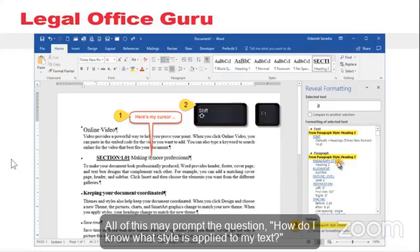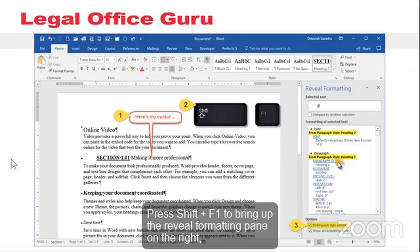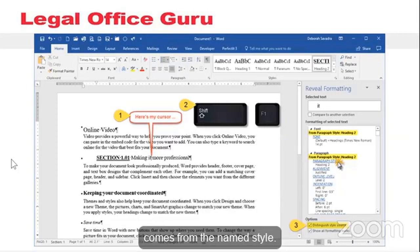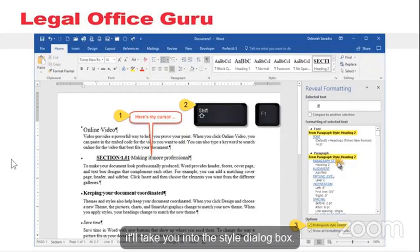This may prompt the question: how do I know what style is applied to my text? The easiest way is to use the Reveal Formatting pane. Just click your cursor into whatever text you're curious about, press Shift+F1 to bring up the Reveal Formatting pane on the right, and be sure to check the box next to 'Distinguish style source' to see what formatting comes from the named style. The headings in blue underline — font, paragraph style, etc. — are all hyperlinks, so clicking the paragraph style one will take you into the Style dialog box.